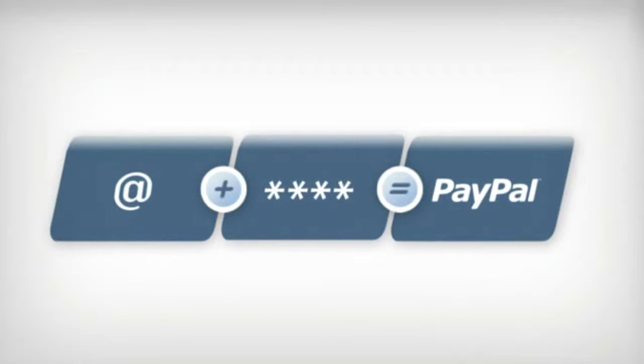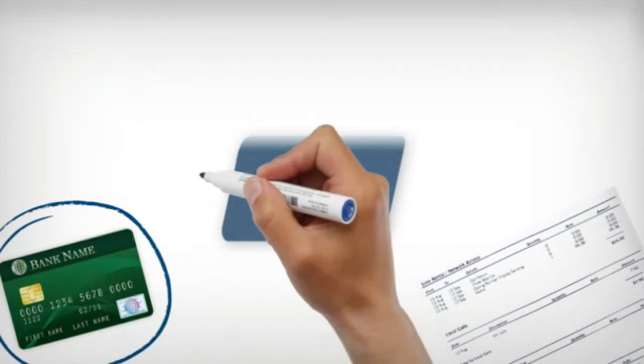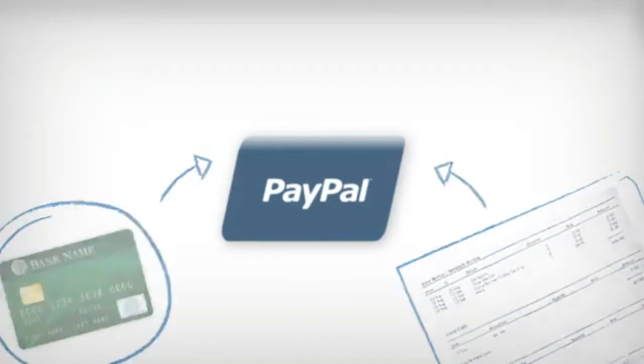Signing up is easy and it's free. All I needed was my email address and password. And then I linked my account to my credit card, debit card or bank account. And that's it.